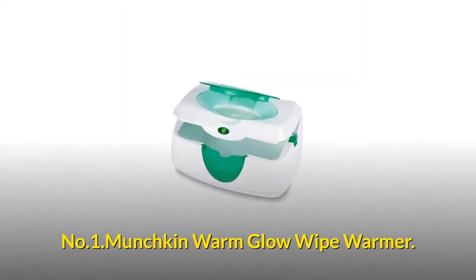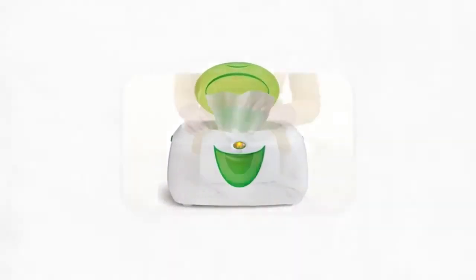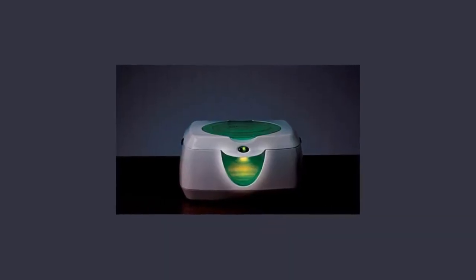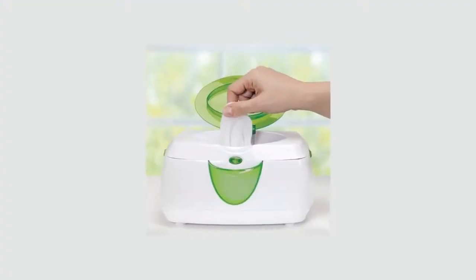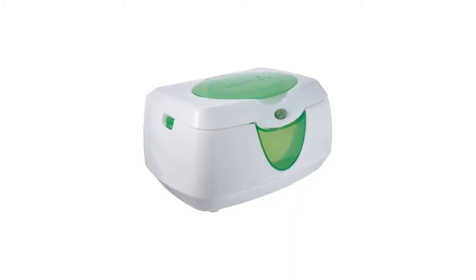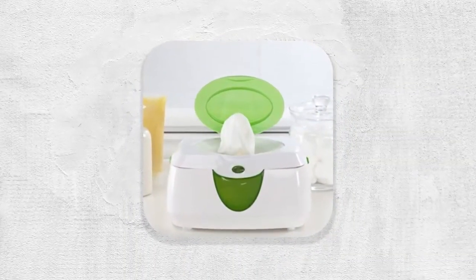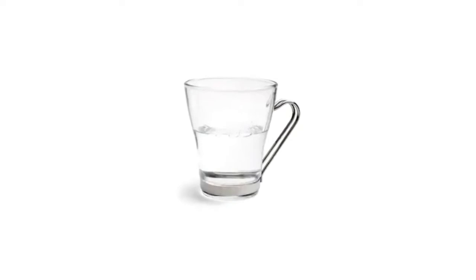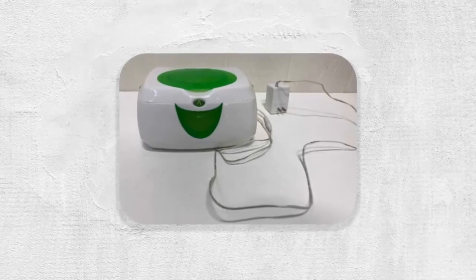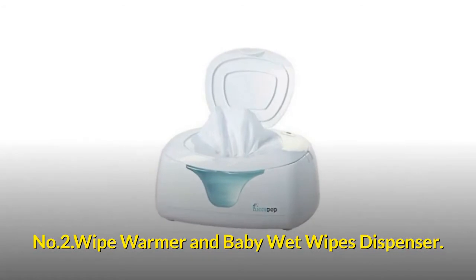Number one: Munchkin Warm Glow Wipe Warmer — a low voltage, energy efficient wipe warmer with a soft night light. The flip top lid allows easy access to wipes, and the night light features a 10-minute auto shut-off. It holds up to 100 standard sized baby wipes and is latex free. Dimensions: 7.25 by 5 by 10 inches. When adding new wipes, pour up to half a cup of water over the top to preserve wipes. Unplug during prolonged periods of non-use.